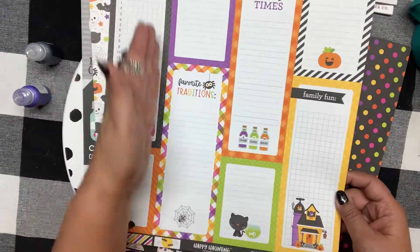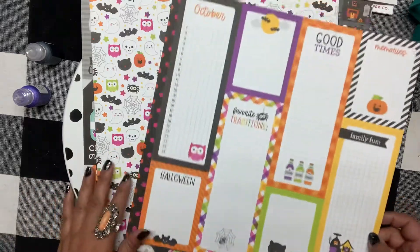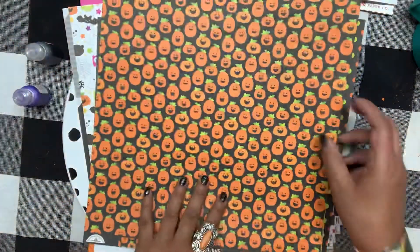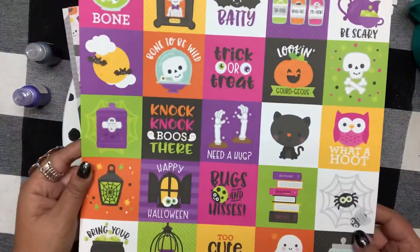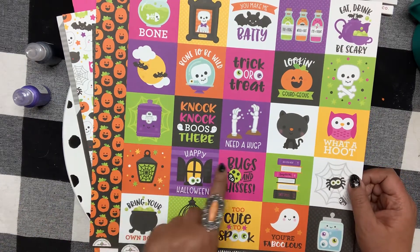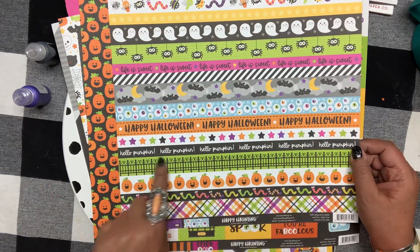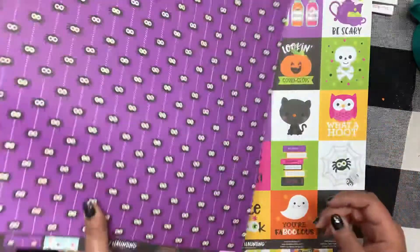This next one is like a list sheet — perfect for your October Daily or scrapbook page, to jot down memories of your favorite Halloween traditions. Then these pumpkins — oh my goodness, look at all their different little faces! And there's a cut-apart sheet. These colors may be my very favorite Halloween colors ever — hot pink, lime green, and black. The Happy Haunting title strip is great as a border or accent.